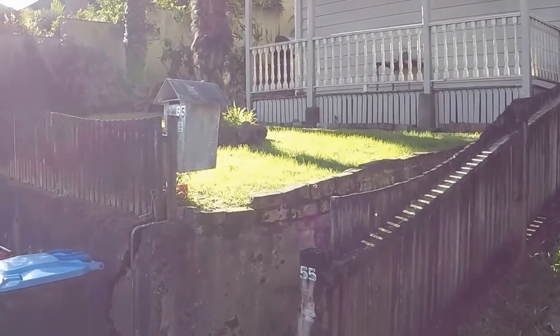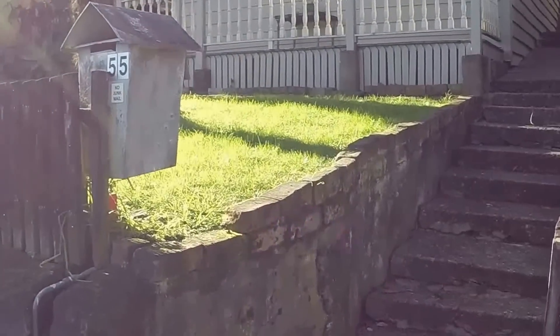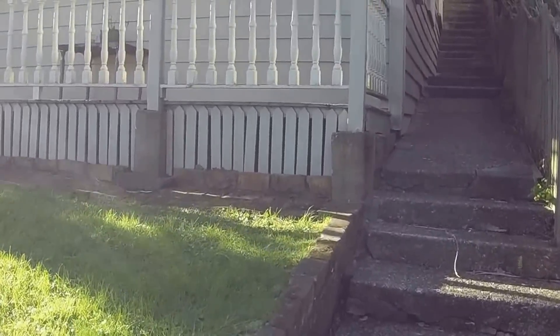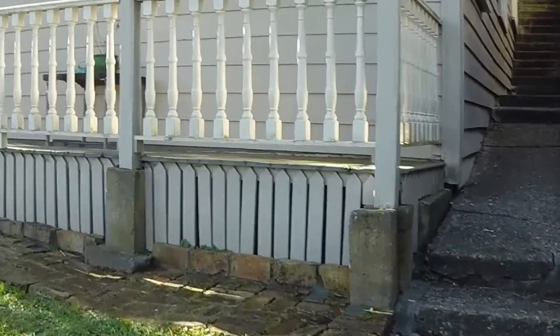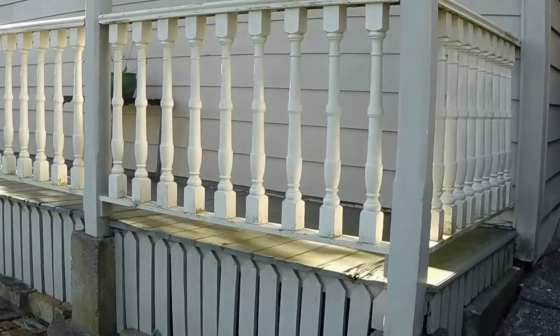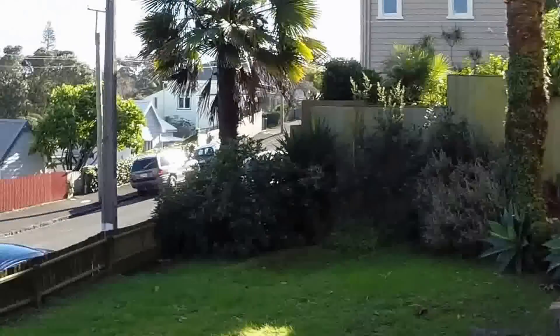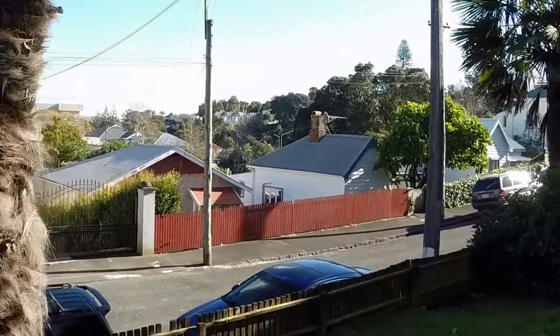I'll just go up and have a quick look at this property. You come up the stairs here. A great little feature is this deck or balcony — you're facing west, a nice place to finish your day and look out over the neighbourhood.